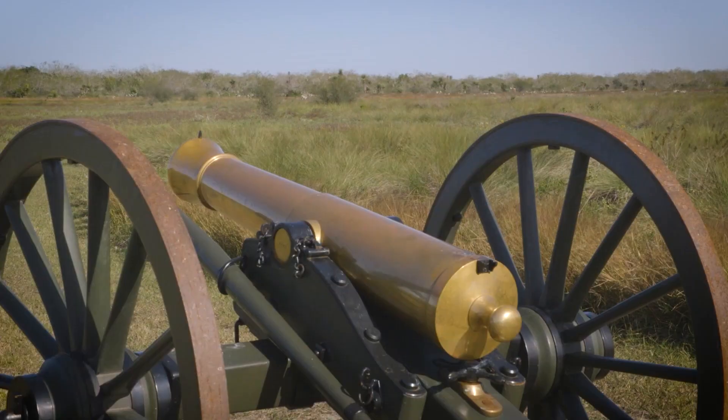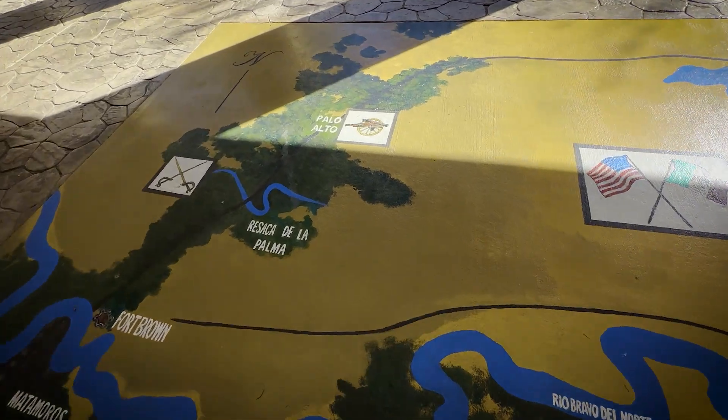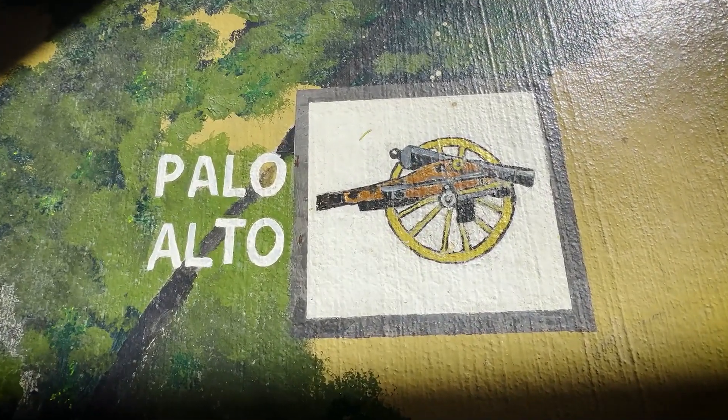History is right here in the fields, in the cannons, and in the flags. So until next time, keep exploring, keep learning, and keep discovering the incredible stories that shaped the Rio Grande Valley.